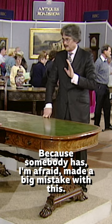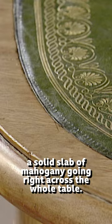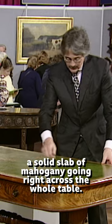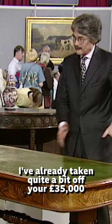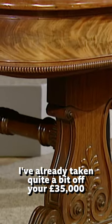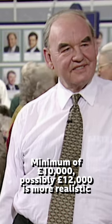Because somebody has, I'm afraid, made a big mistake with this. This was never designed to have a leather top. A solid slab of mahogany going right across the whole table, and somebody has cut it quite nicely to let a leather top in flat. That autumn frayed — I've already taken quite a bit off your £35,000. Minimum of £10,000, possibly £12,000 is more realistic because it's great.